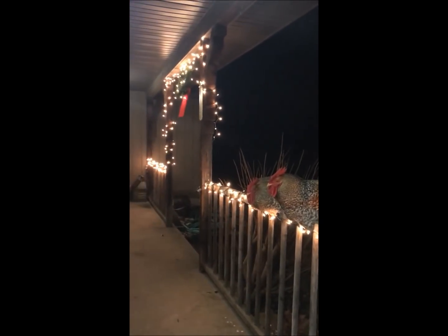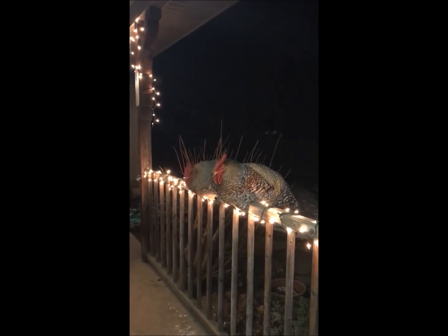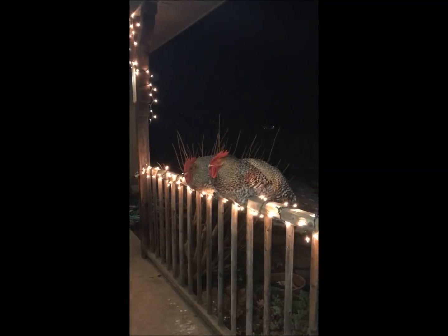You add your lights, your greenery, whatever you do, and you've got almost a living nativity on your front porch. It'll really impress the neighbors.